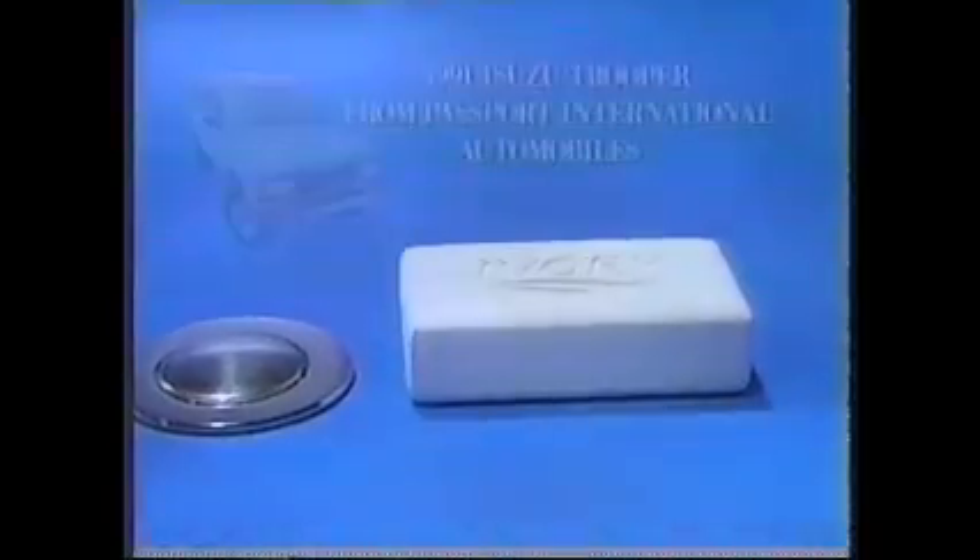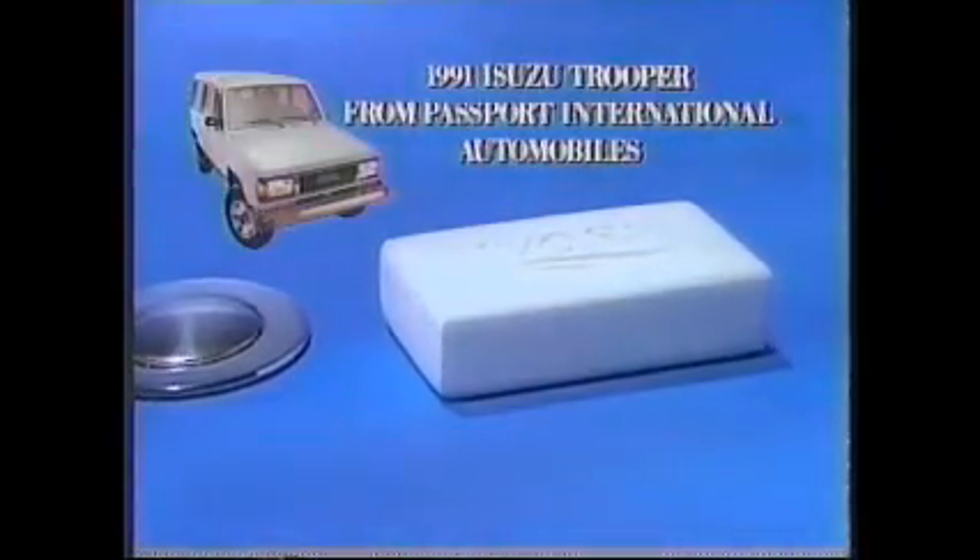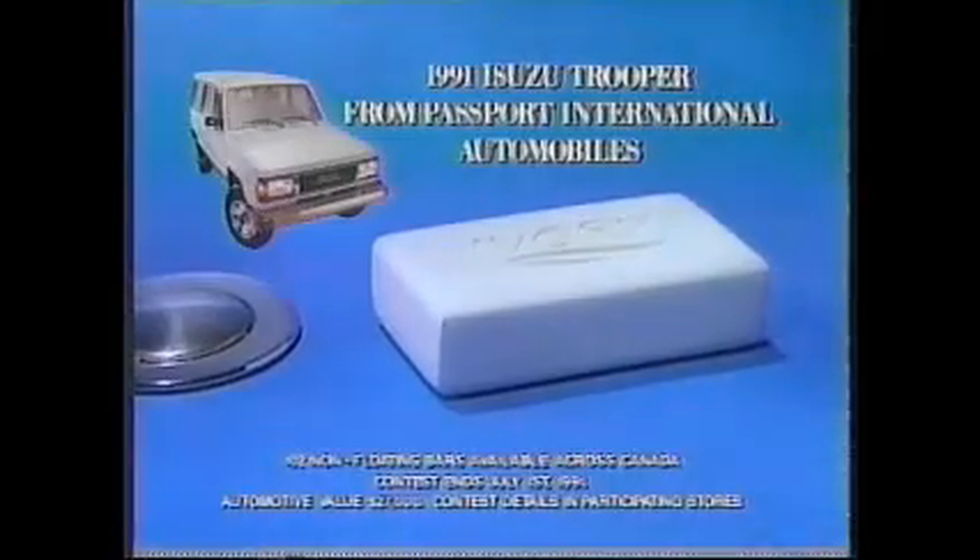Come on, go ahead. A bar of Ivory that doesn't float. If you find a sinking Ivory bar, you could win a 1991 Isuzu Trooper from Passport International Automobiles. Now that's what we call cleaning up.